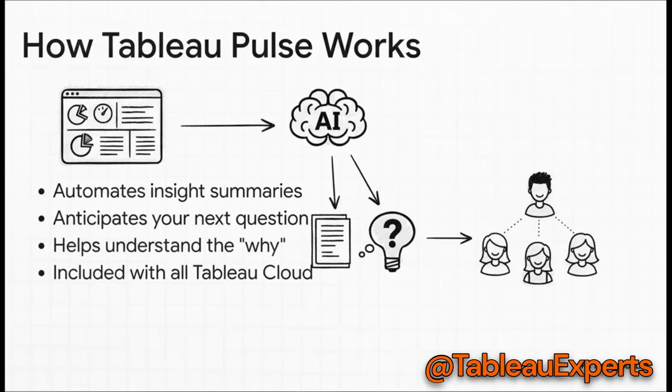How does it pull this off? Pulse automatically summarizes what's going on, actually anticipates what you might want to ask next, and — most importantly — helps you understand the why behind a number changing. And the best part? This is included with all Tableau Cloud Editions, so this power is accessible to everyone.